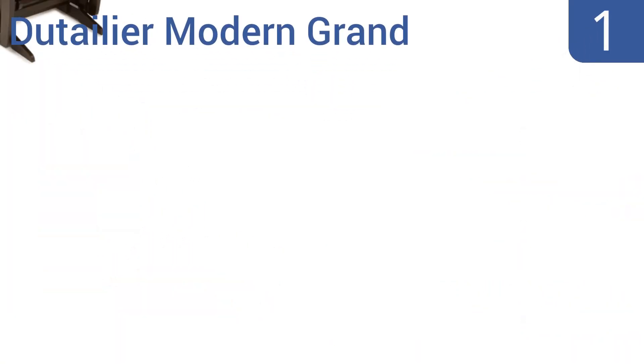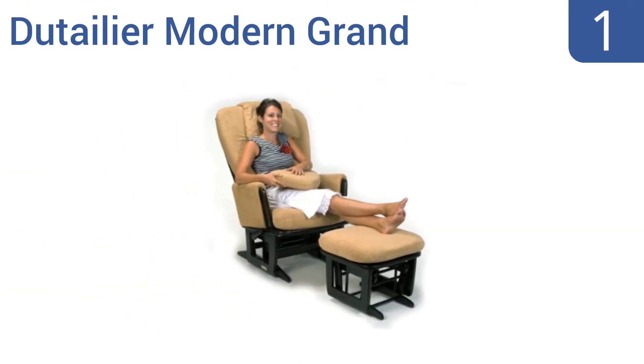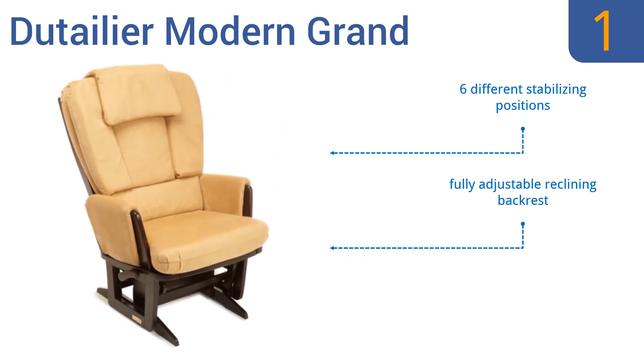And coming in at number 1 on our list, the Dutalia Modern Grand offers the ultimate in comfort and relaxation. It features an exclusive gliding mechanism that allows for an extra-long and fluid movement, plus it has a convenient built-in nursing pillow. It offers six different stabilizing positions, a fully adjustable reclining backrest, and a hardwood frame with an espresso finish.